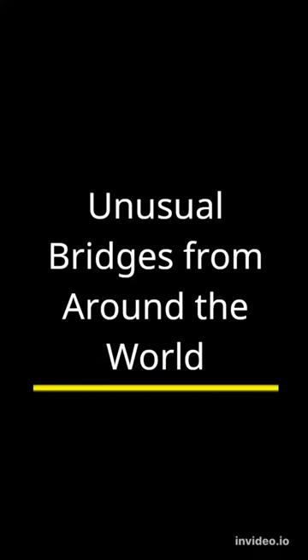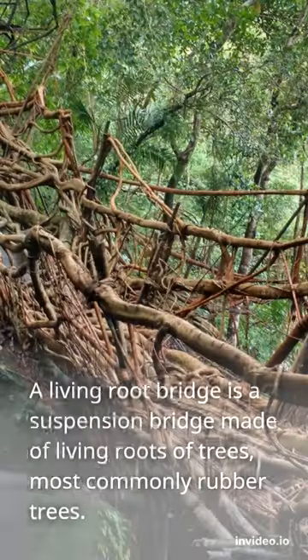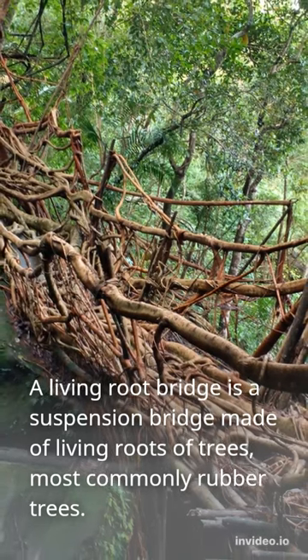Unusual Bridges from Around the World. Living Root Bridges, India. A living root bridge is a suspension bridge made of living roots of trees, most commonly rubber trees.